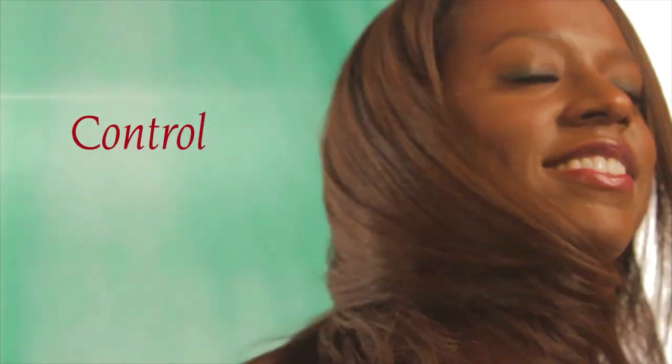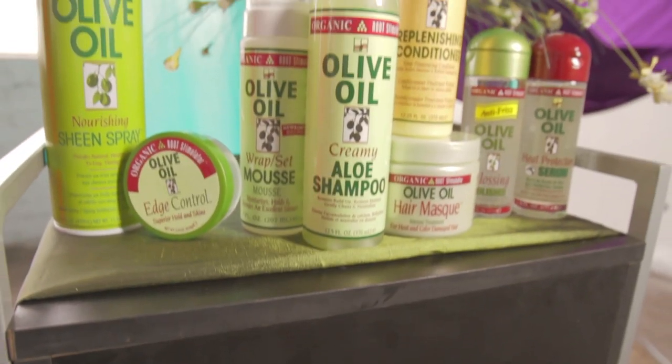Whether you need to shine, add moisture, or control, Organic Root Stimulator has the product for you. Keep your hairstyles looking their best with the entire line of olive oil styling products.